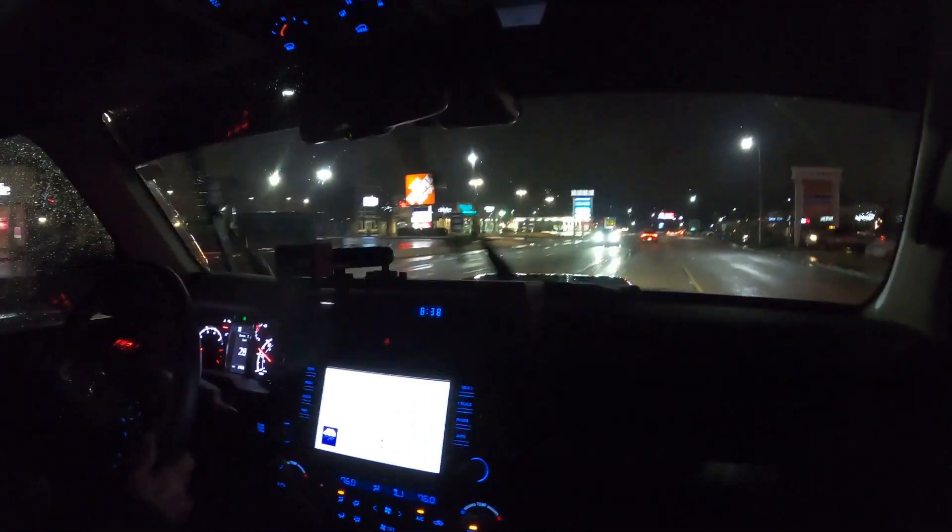First New Year's resolution: have a thousand jet boil canisters. We went to Sam's Club and Lowe's — both are closed. Checking if Home Depot is open. If I were Home Depot and I knew Lowe's was closed, I would totally be open that day. Their lights are on and there are cars in the parking lot, so it seems like they might be.